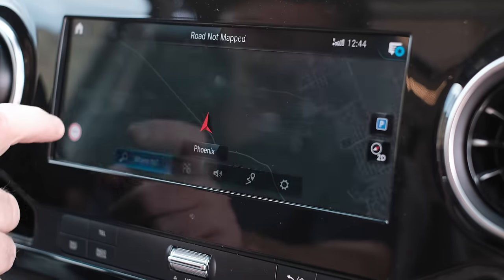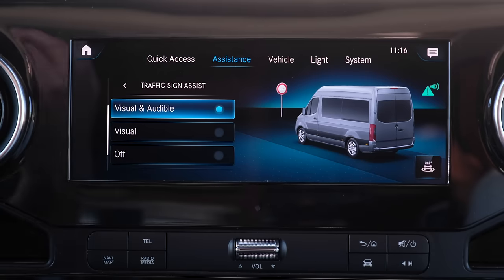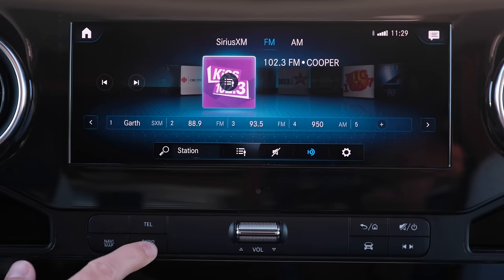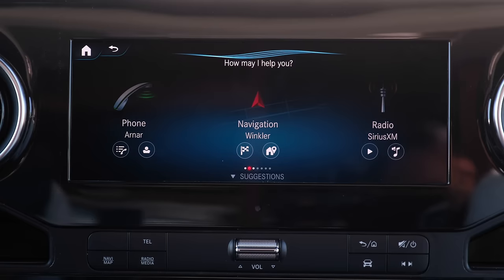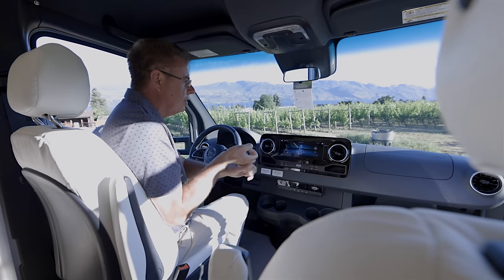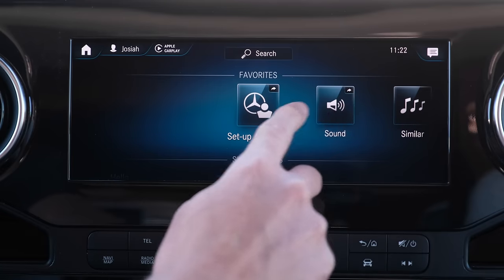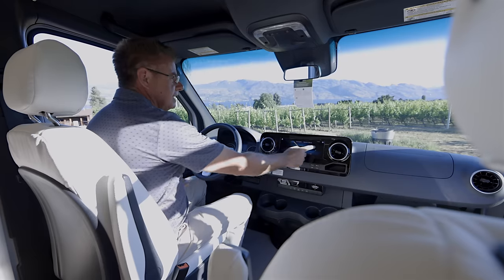We have power disc brakes all the way around the motorhome, six wheels — dual rear tires and two in front. This is like an iPad right here — you can control the entire motorhome from it. Sirius Radio is available as a subscription service. Voice-activated navigation and help service: just say 'Hey Mercedes' and it responds. I can browse through different menus, connect Bluetooth, and hook up Apple CarPlay or Android Auto. All chassis information is right here — fuel consumption, oil change reminders, and DEF refill notices.